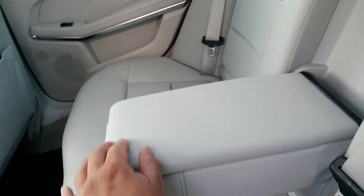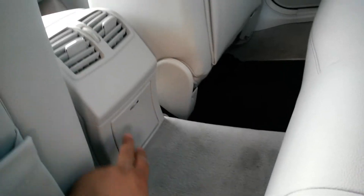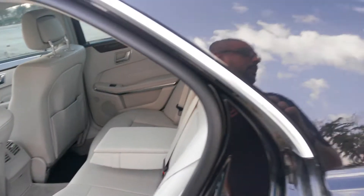And being a Mercedes you can imagine everything just opens and closes the way it should. There's a 12-volt power outlet so you can charge your mobile phones or laptops while you're in the back.